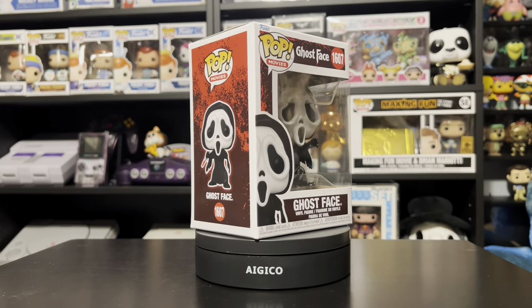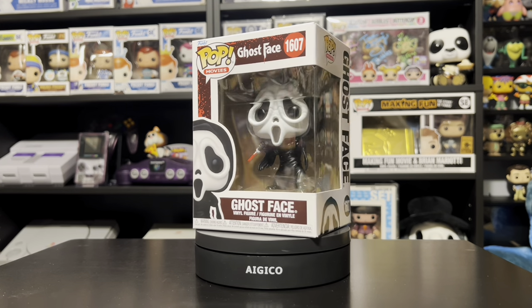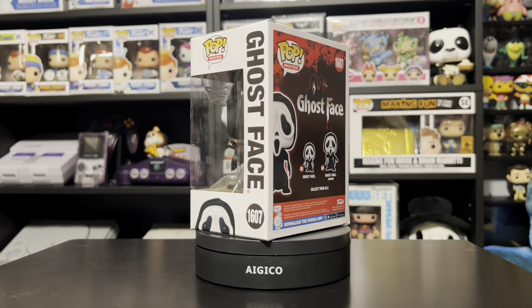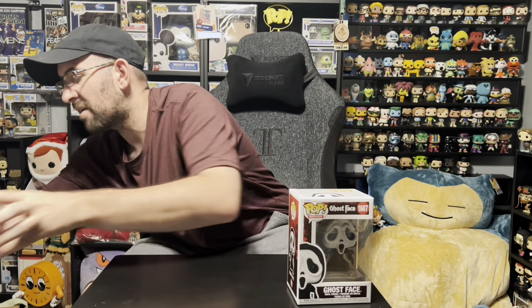I got this at Hot Topic — they had a couple in, so I definitely wanted this one for the collection. I know a lot of people love Ghost Face, and I really like this new mold. It's a nice one. I also have the glow in the dark version on order. Another one off marketplace: I was able to pick up the OG Wizard of Oz Winged Monkey.